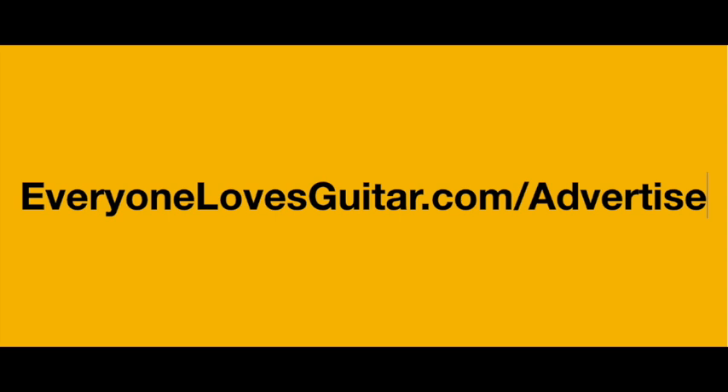For information on advertising on Everyone Loves Guitar, fill in the short form at everyonelovesguitar.com/advertise. Even if you want to advertise next year, you'll get to lock into marketing your product or service at the current rates before they go up at the end of this year.